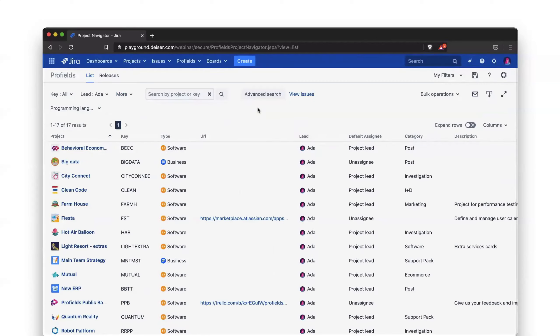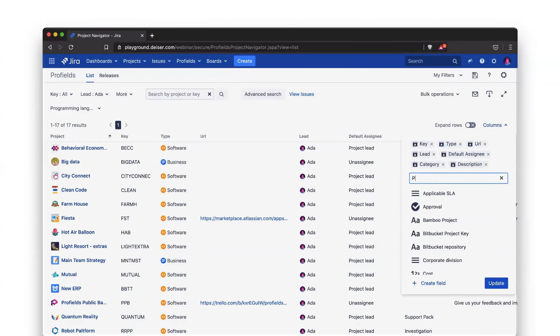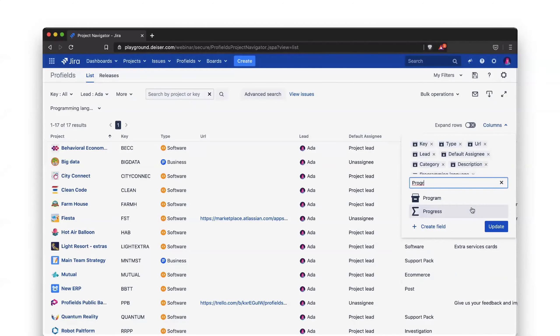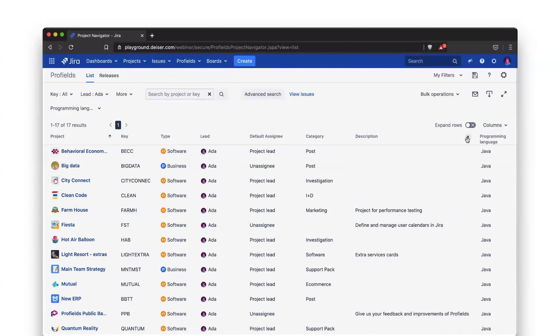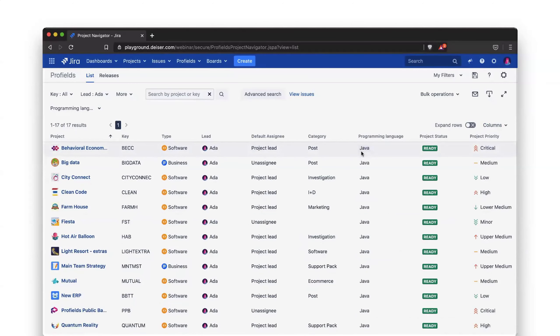We're going to look for Ada's projects as project lead, select Ada, then go into the programming language filter and select Java because we only want to see Java projects. Once the search is done, we can add more criteria to the view — programming language, project status, or priority. These are custom properties created thanks to Profield. Here you've got your 17 Java projects — natively, JIRA doesn't offer you the ability to see that.